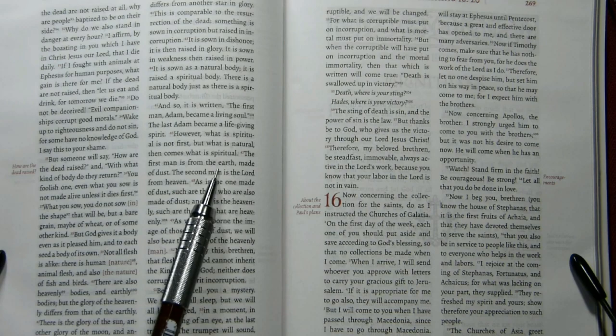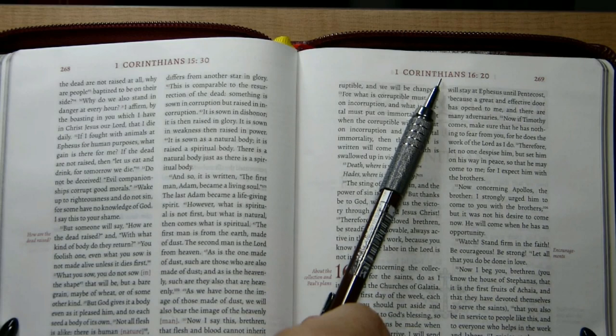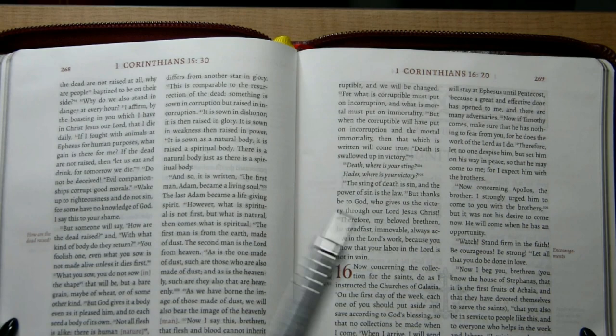Book titles are generally at the center top of the pages. Page numbers are at the outside top. Since these pages are not very broad, I don't consider that a design flaw. It is still easy enough to peek inside and see which book you're at.